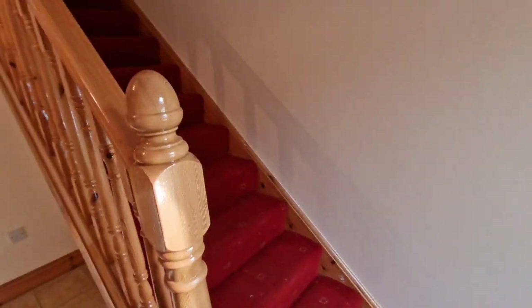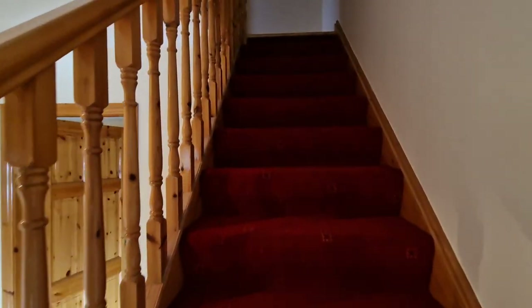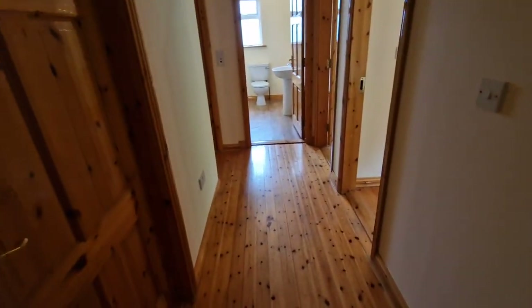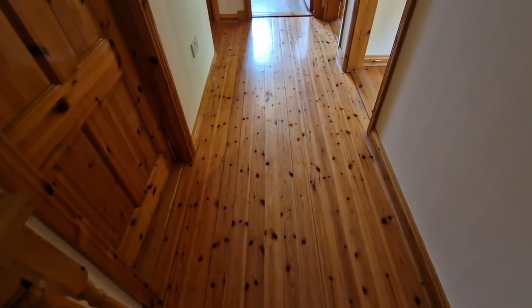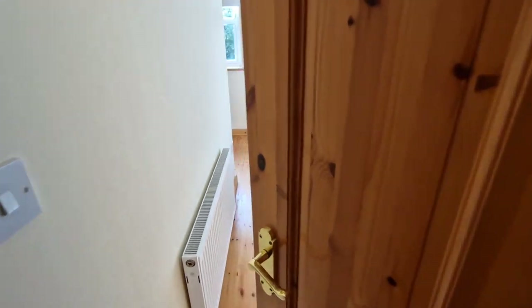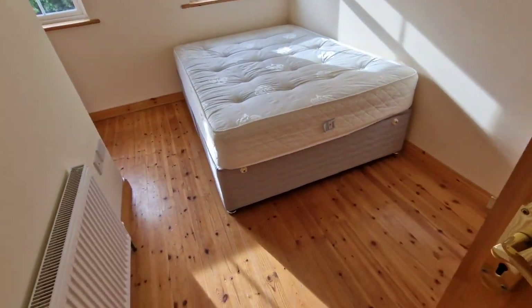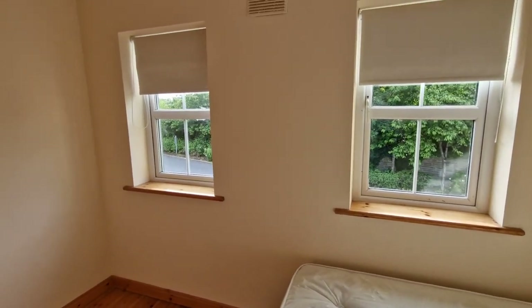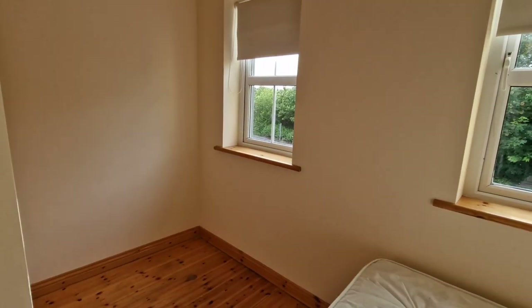Back into the hallway and heading up the carpeted stairs to the first floor landing. Apologies for the poor light in this video. Arriving on the landing, we have TNG polished wood flooring. There are four bedrooms on this floor; the first to the left is a nice double bedroom with TNG polished wood flooring, attractive window blinds, and a wardrobe just around the corner.